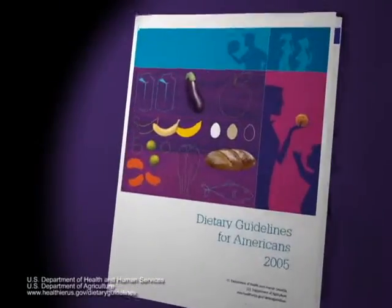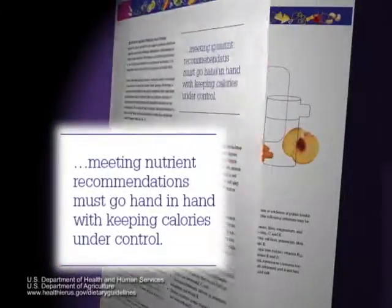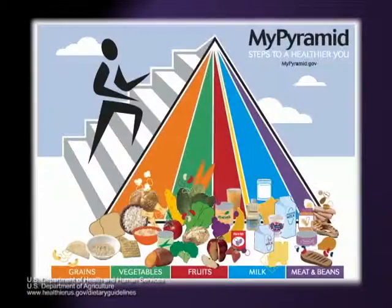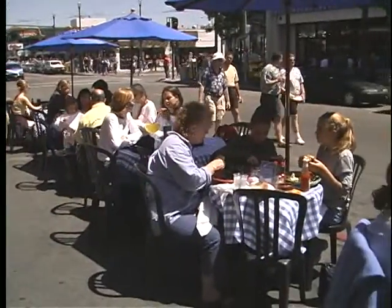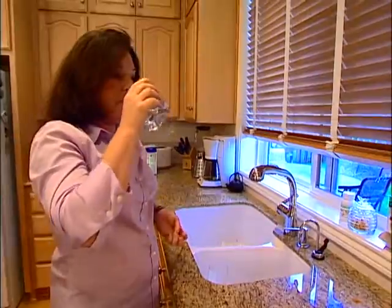Health experts agree the best way to meet daily vitamin, mineral, and fiber needs is with a healthy diet that includes plenty of whole grains, vegetables, fruits, and low-fat dairy products. However, in today's busy world, it's not easy getting all the nutrients you need from food alone. Adding a nutritional supplement to your diet can help fill in the nutrient gaps.